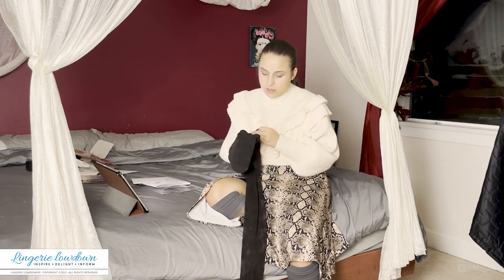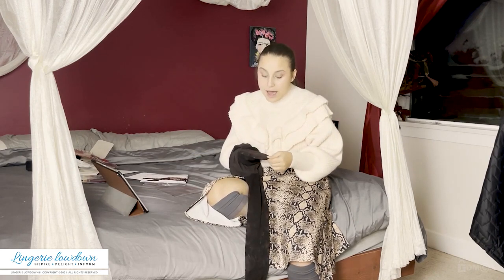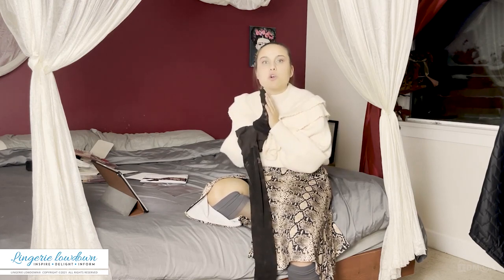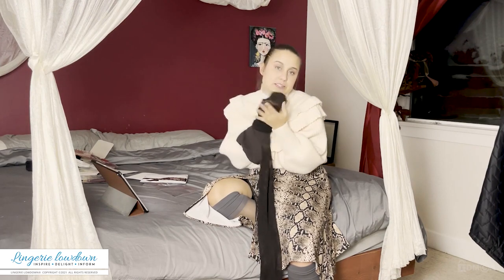So far I believe the pattern is the same as in the photo. It has a reinforced toe, but the pattern itself continues onto that reinforced toe. It's like all of my prayers have been answered.